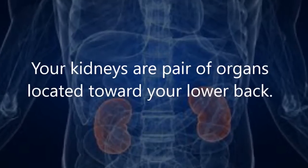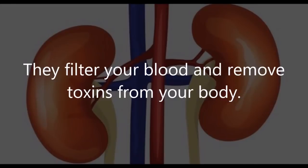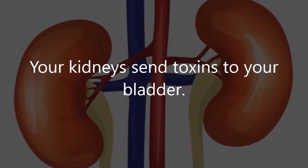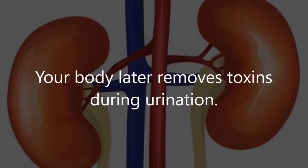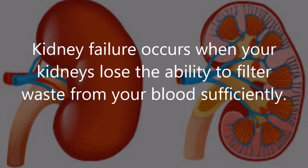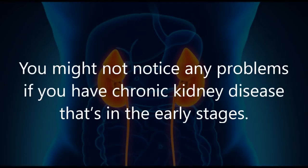Your kidneys are a pair of organs located toward your lower back — one kidney on each side of your spine. They filter your blood and remove toxins from your body, sending them to your bladder for removal during urination. Kidney failure occurs when your kidneys lose the ability to filter waste from your blood sufficiently.